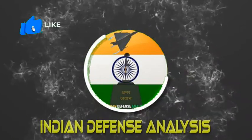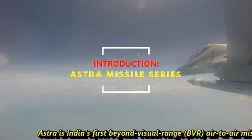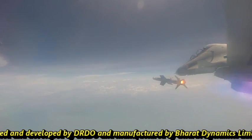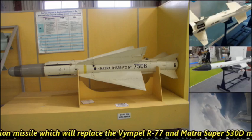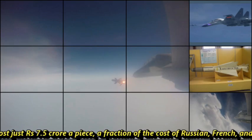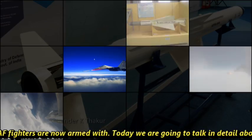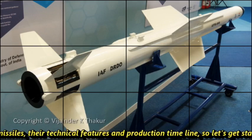Hello and welcome back to Indian Defense Analysis, where we bring you all the latest developments happening in the defense sector. Astra is India's first beyond visual range air-to-air missile, indigenously designed and developed by DRDO and manufactured by Bharat Dynamics Limited. It is a fifth generation missile which will replace BVRAAM R-77 and Matra Super 530D missiles that Indian Air Force fighters are currently equipped with. The missile costs just 7.5 crore apiece, a fraction of the cost of Russian, French, and Israeli BVRAMs. Today we are going to talk in detail about all the versions of Astra missiles, their technical features, and production timeline.